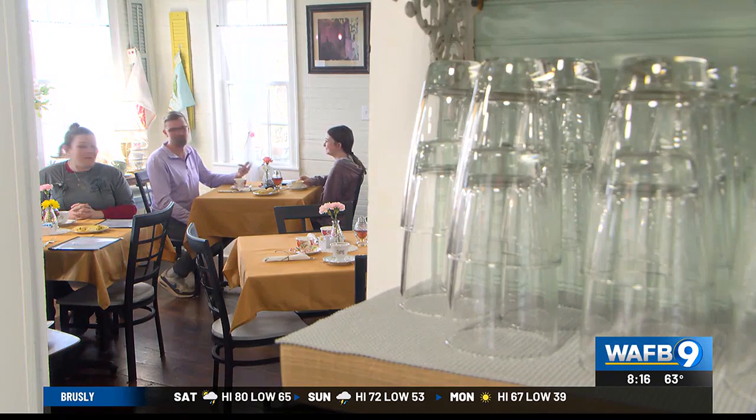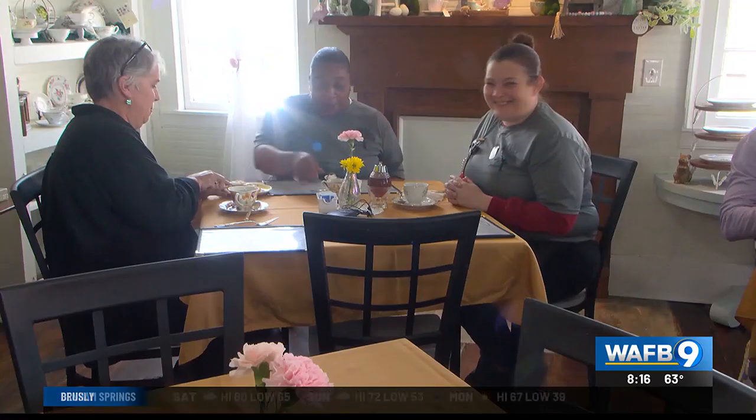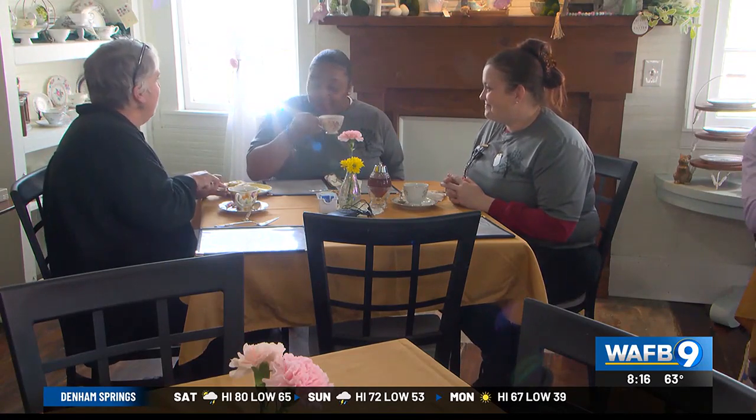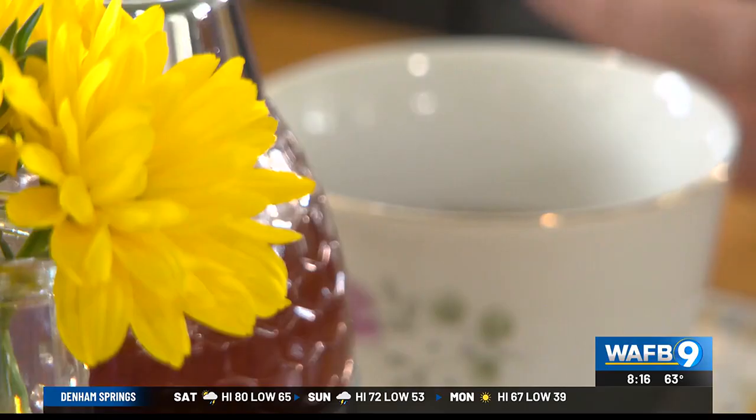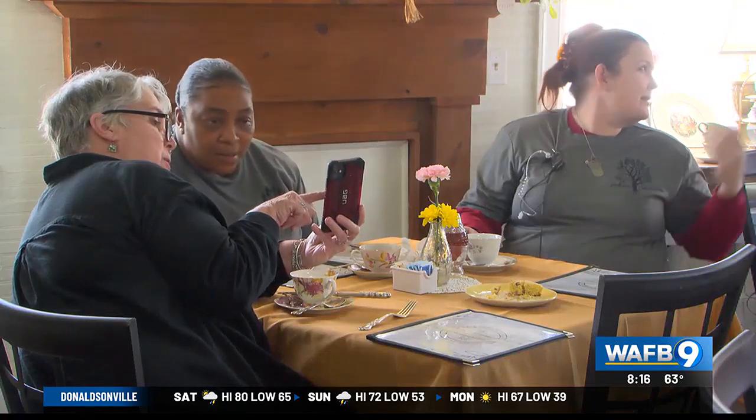No matter what blend you choose, Powell and Cleveland just want you to come, sit, and enjoy the experience, bringing visitors to a simpler time — with some modern updates. As Powell puts it, 'I have Wi-Fi, if they want to look at their computers.'